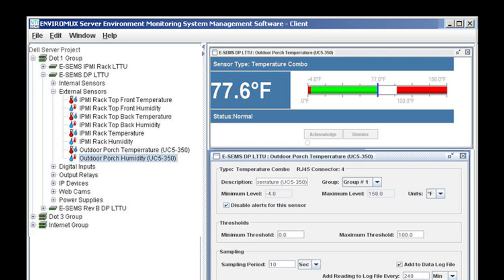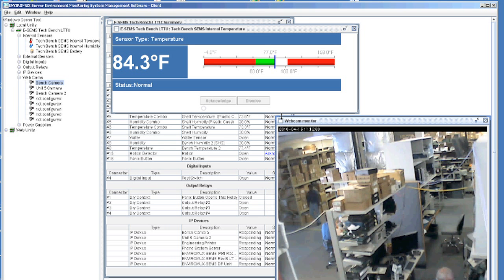Changing sensor thresholds, alert conditions, or any other setting is just a click away. Configuration changes can be applied to all devices within a group, making managing multiple devices a breeze.